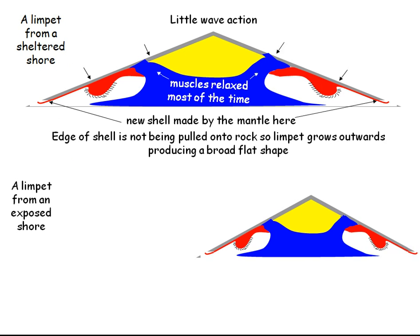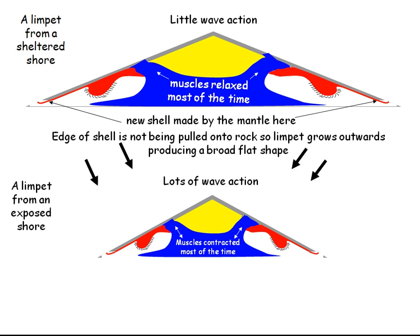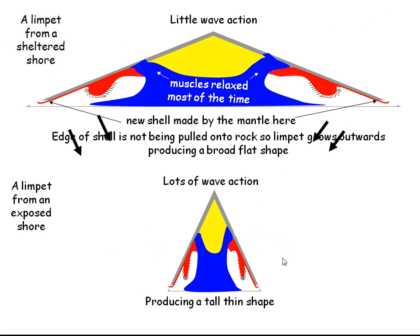Let's contrast that with the limpet from an exposed shore — lots of wave action here. So the muscles now are contracted for much more of the time. That means that the edge of the shell here is being pulled down onto the rock. The only way it can grow, therefore, is upwards, producing a much taller, pointier shape.